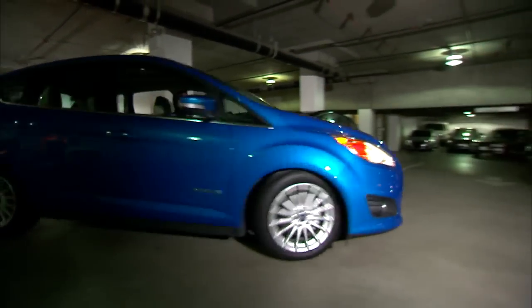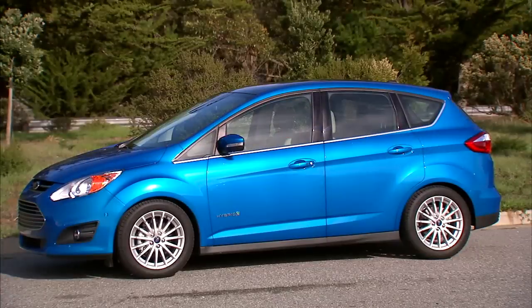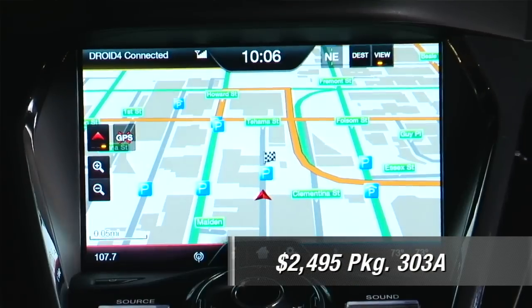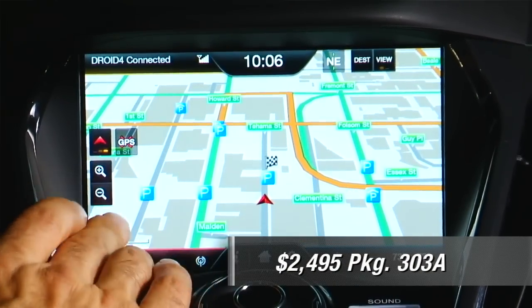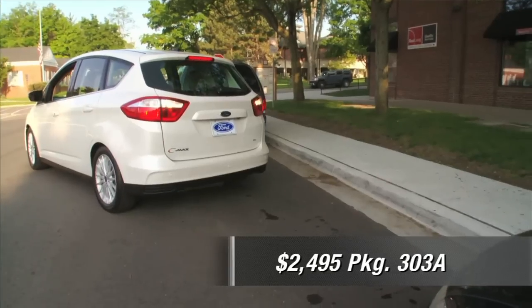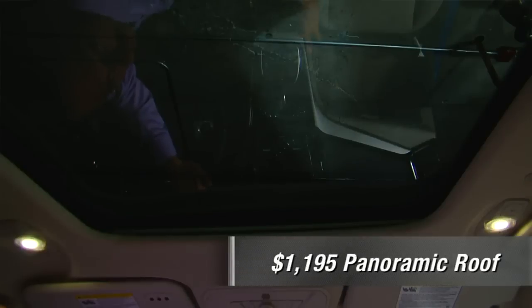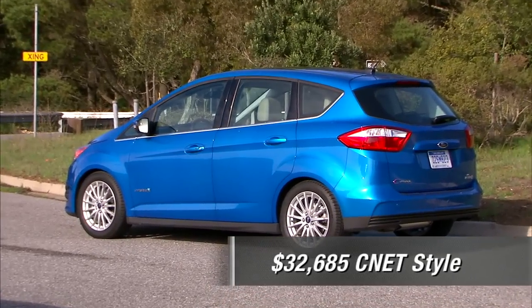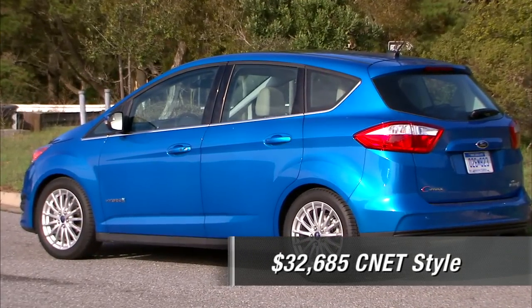Let's price a C-MAX Hybrid SEL CNET style. It starts just below $29,000 delivered, then go right to the top and check off package 303A, which rolls in pretty much all the tech toys. It's a good value for what you're getting and all the technologies work well. Optionally, add $1,195 for the glass moonroof, also a pretty good value. All in, this car is about $32,700 out the door with a lot of tech toys and a lot of efficiency.